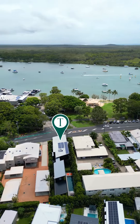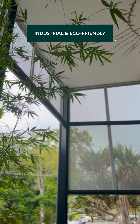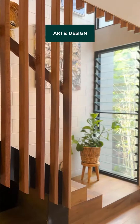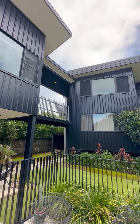Local architect Georgina Price was given a brief to create an industrial feel while still being eco-friendly. A combination of textures like French oak floors, colour-bond exterior, raw block work and steel beams create this cosy environment.